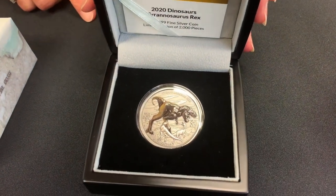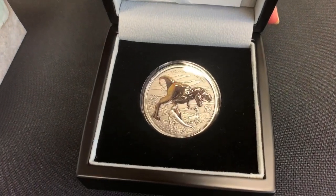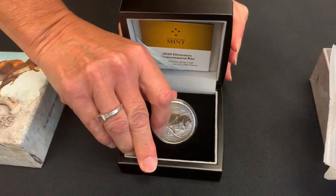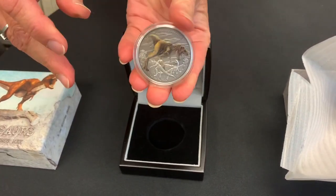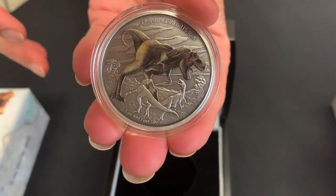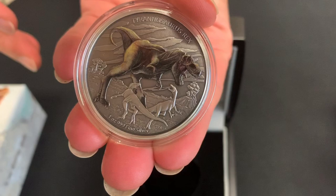So this coin is coloured and engraved. The T-Rex is in full colour, and the engraving — I'll just take that one out and show you — you can see some raptors and the prehistoric kind of landscape in the background.